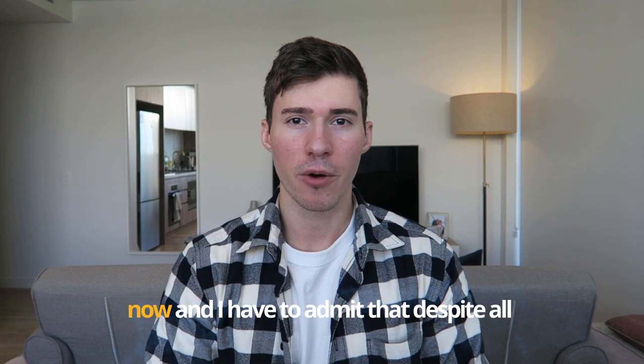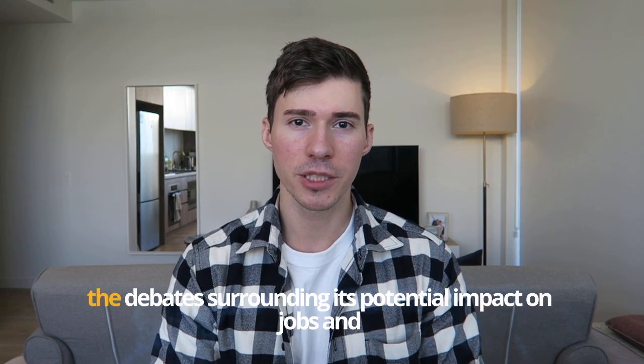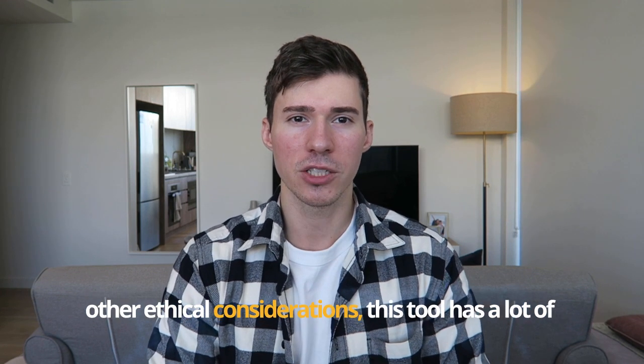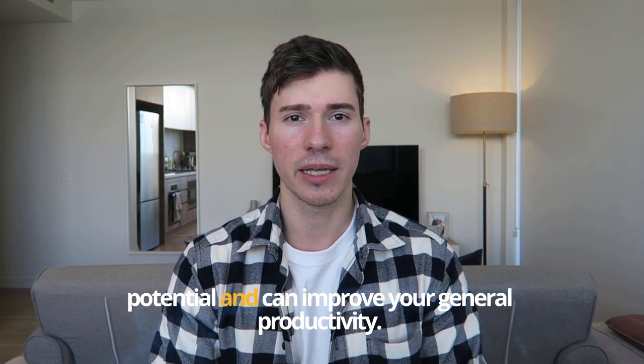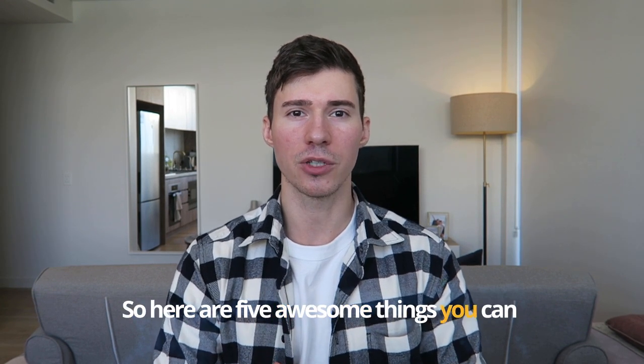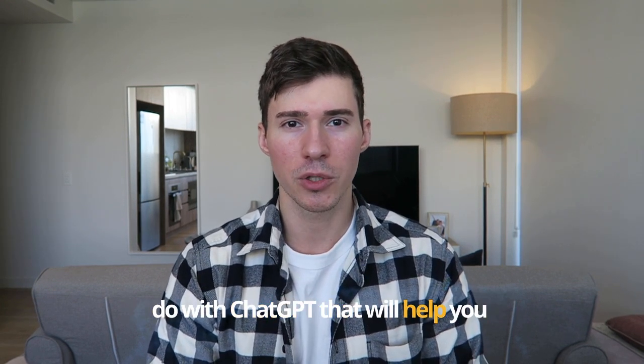I've been playing with it for a few months now and I have to admit that despite all the debates surrounding its potential impact on jobs and other ethical considerations, this tool has a lot of potential and can improve your general productivity. So here are five awesome things you can do with ChatGPT that will help you level up your career and everyday life.